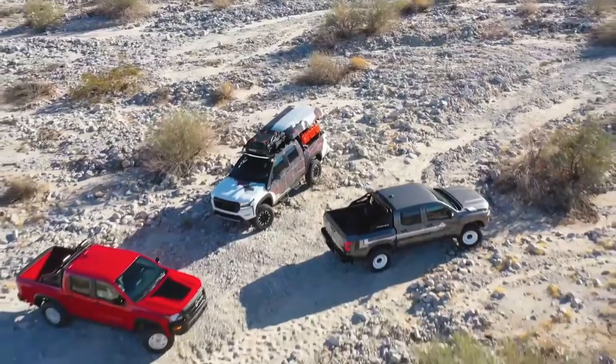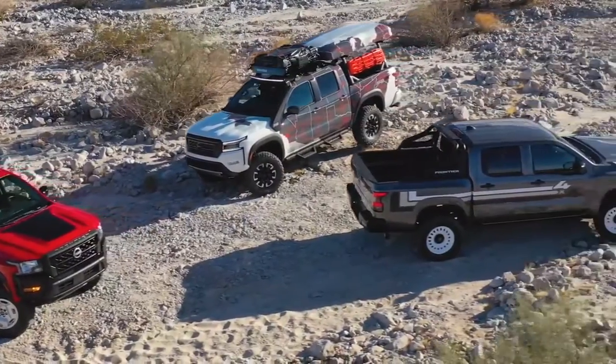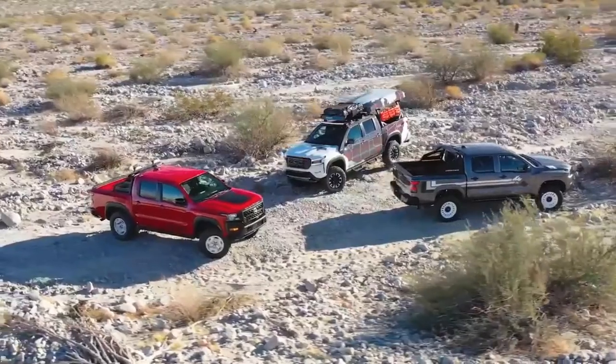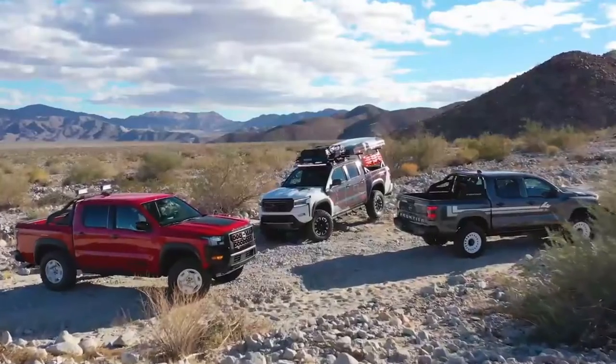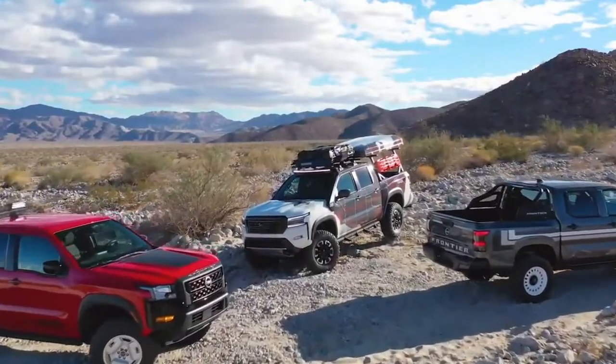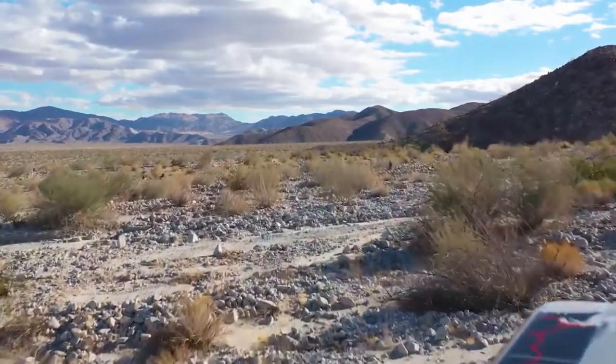People want to get out of the house, have adventures and do it in style, so timing of the Adventure Ready 2022 Frontier couldn't have been better, said Michael Colloran, Senior Vice President, Nissan U.S. Marketing and Sales. These three new projects show the possibilities with the new Frontier in this important Chicagoland market.